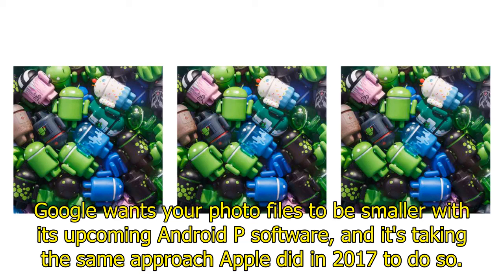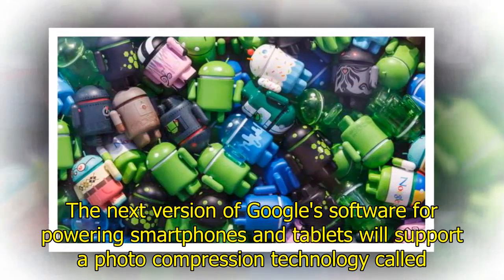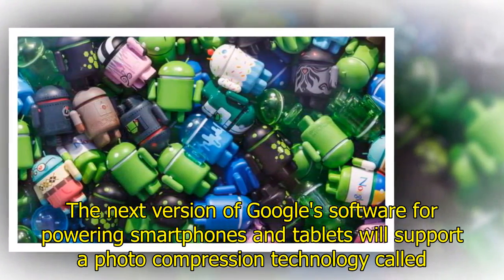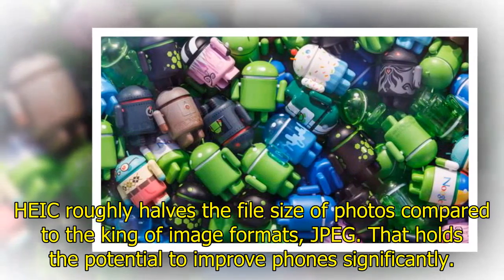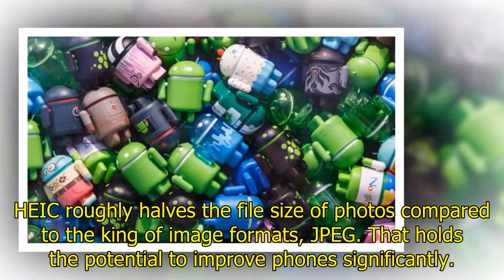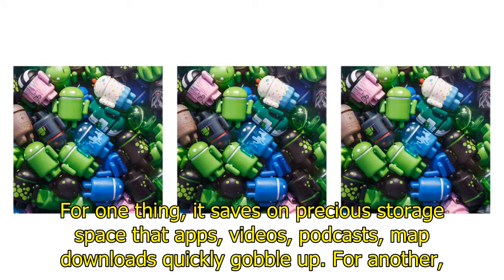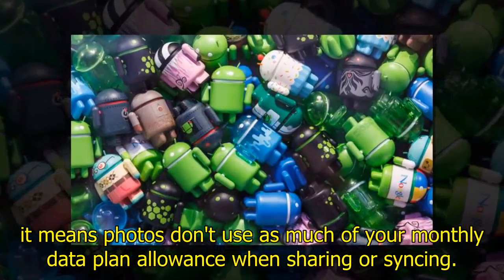Google wants your photo files to be smaller with its upcoming Android P software, taking the same approach Apple did in 2017. The next version of Google's software for powering smartphones and tablets will support a photo compression technology called the High Efficiency Image Format — specifically the HEIC variety Apple started shipping with iOS 11. HEIC roughly halves the file size of photos compared to JPEG, saving precious storage space that apps, videos, podcasts, and map downloads quickly gobble up, and reducing data plan usage when sharing or syncing.